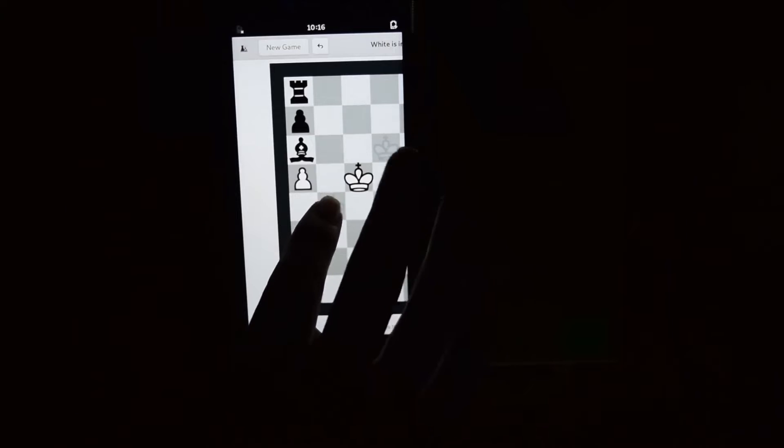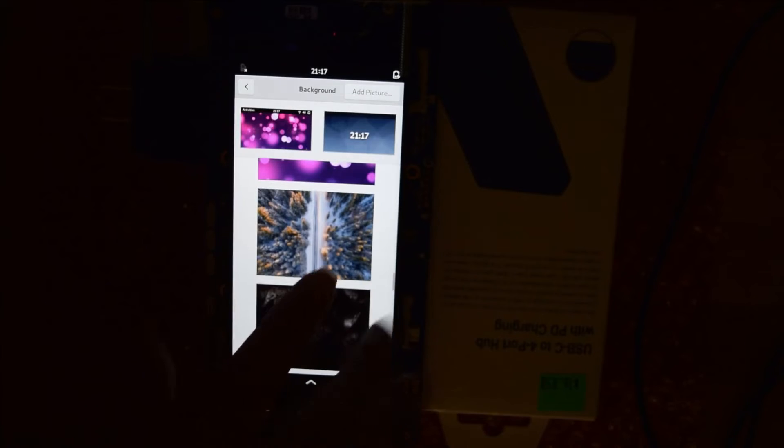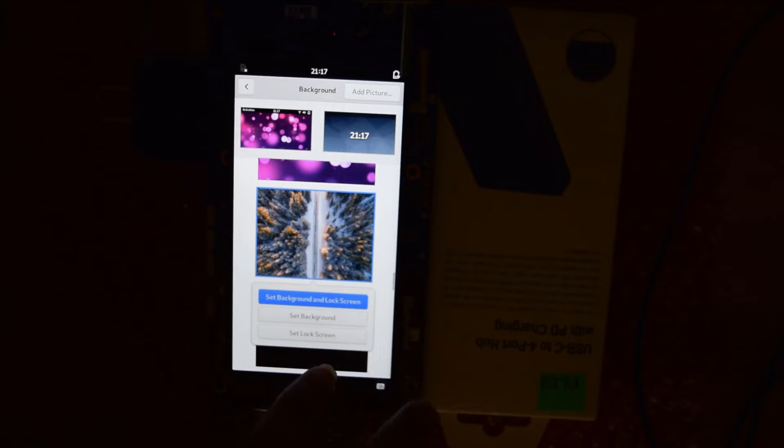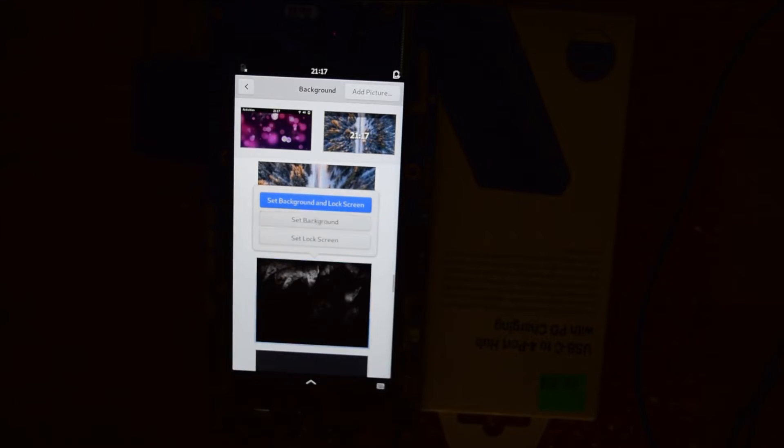It also looks like a lot of hard work went into the background settings. Here we can set the primary background and lock screen background. As you can see, setting the primary background works very well.